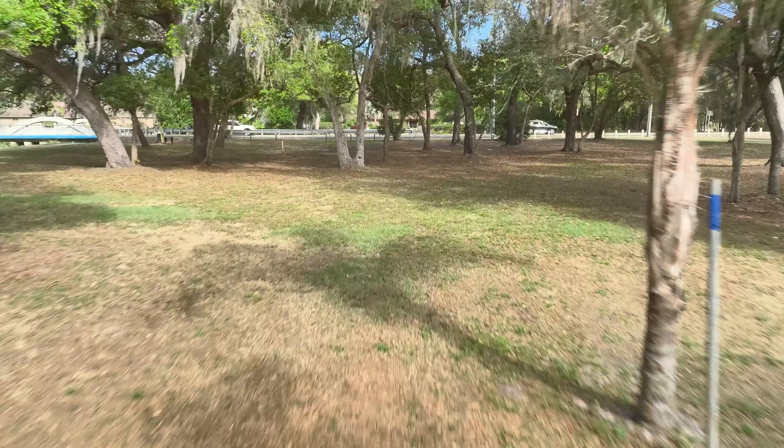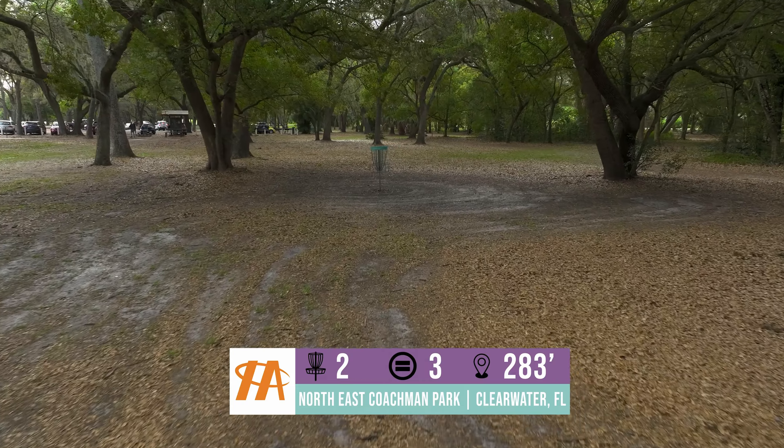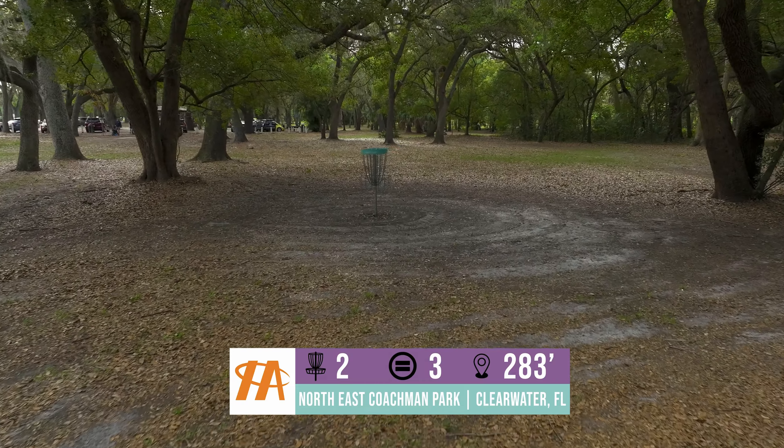Hole 2 slithers through the trees — par 3, 283 foot shot. You always feel good getting a birdie on this hole. Just such a beautiful course with mature oak trees throughout. You can have it made in the shade playing this course any time of the year.